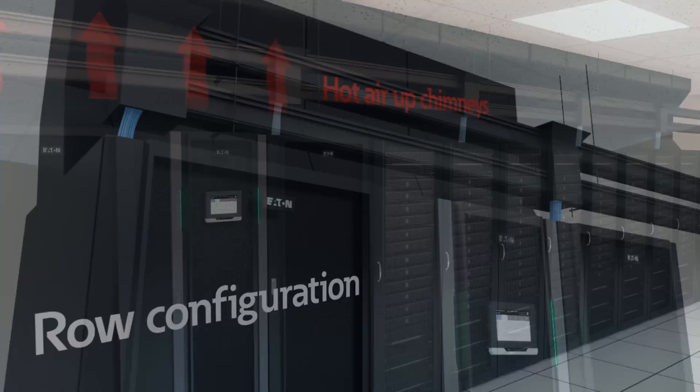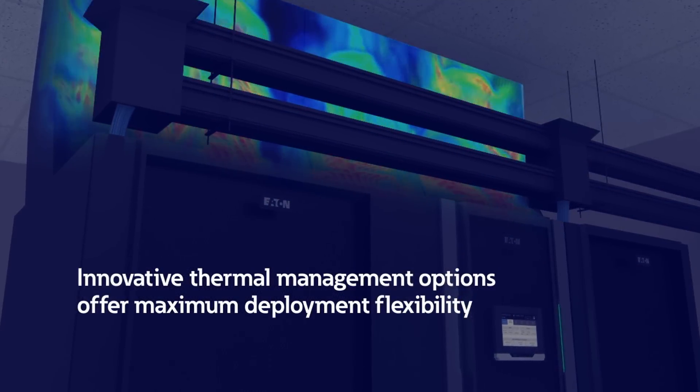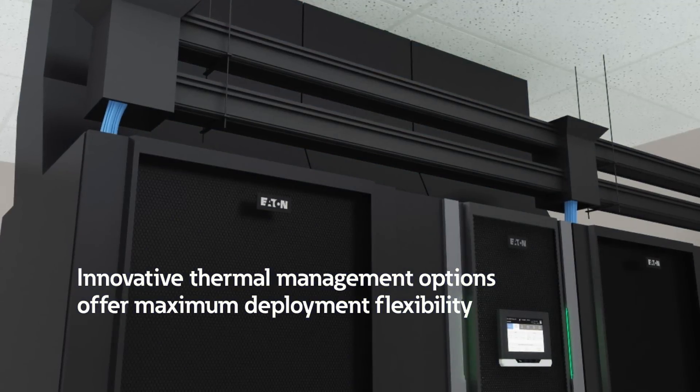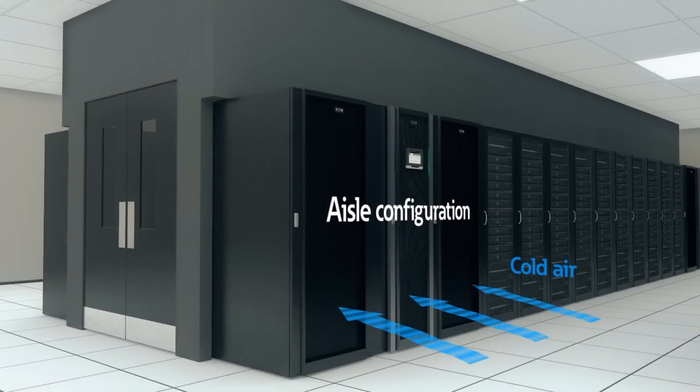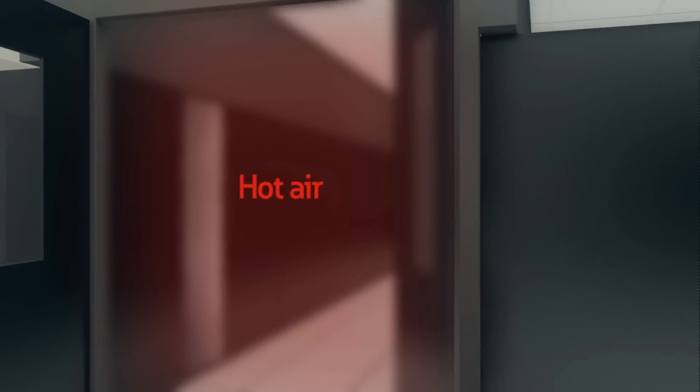The 93PM can even support slim chimneys, allowing plenty of room for a busway at the top of the unit. In many modern data centers, the unit is placed in a hot/cold aisle setup, with cold air entering the front of the 93PM and hot air exiting through the rear of the unit.